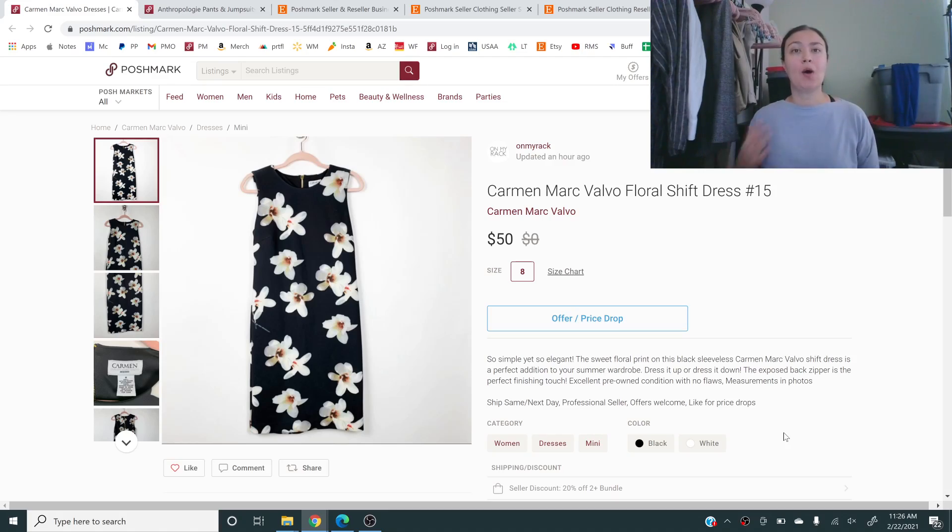Here is an example of how I put this into practice. My title is: 'Carmen Marc Valvo Floral Shift Dress' — just the basic stuff. Then in my description it reads: 'So simple yet so elegant. The sweet floral print on this black sleeveless Carmen Marc Valvo shift dress is a perfect addition to your summer wardrobe. Dress it up or dress it down. The exposed back zipper is the perfect finishing touch. Excellent pre-owned condition with no flaws. Measurements in photos. Ship same next day. Professional seller. Offers welcome. Like for price drops.' That is following a lot of things I've learned over time and it's taken me a long time to get to this point to craft a listing like this.